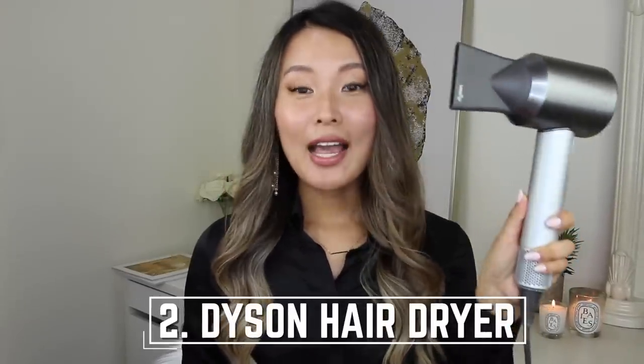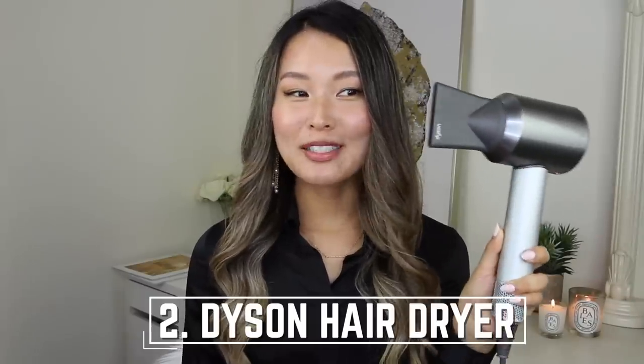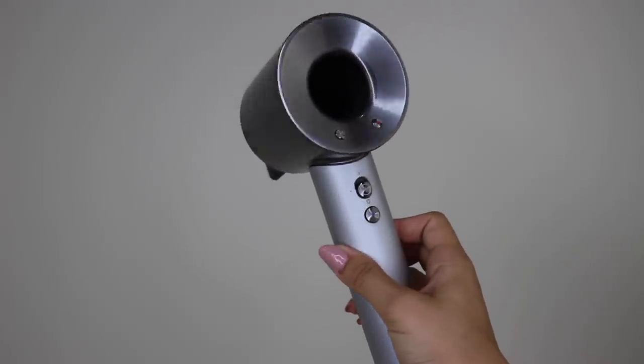The second item is what I would call an investment item because it does cost a fair bit, but it is this Dyson hair dryer. I absolutely love this thing. I've had it for a few months now and what I really find helpful is first of all it is really quick to dry. Everybody knows when it comes to Dyson their technology is just amazing — their vacuums are amazing, and this hair dryer dries my hair really quickly.